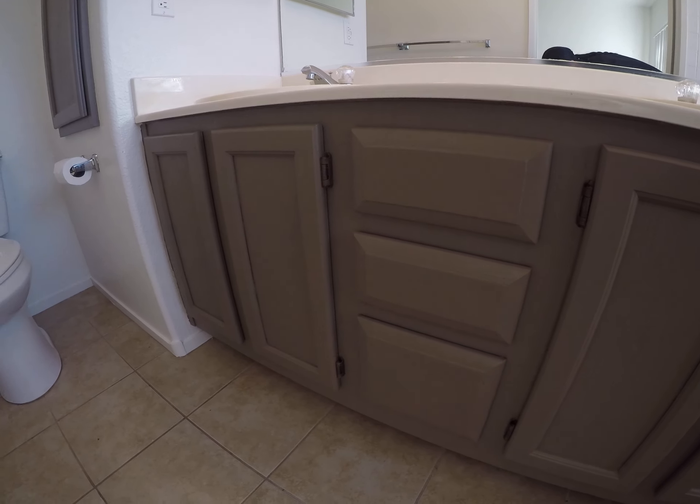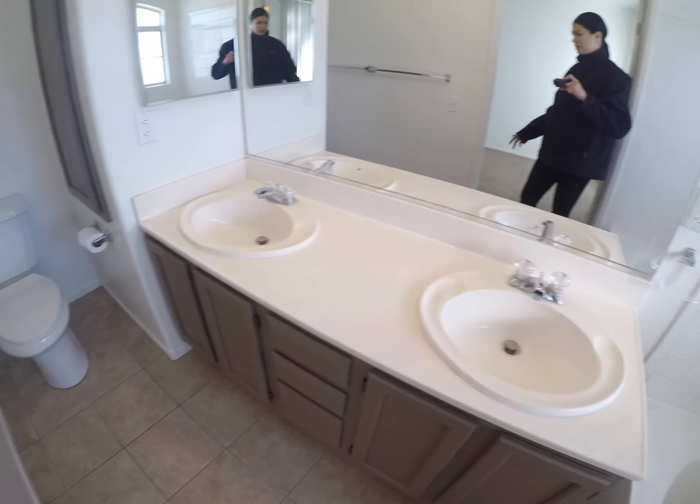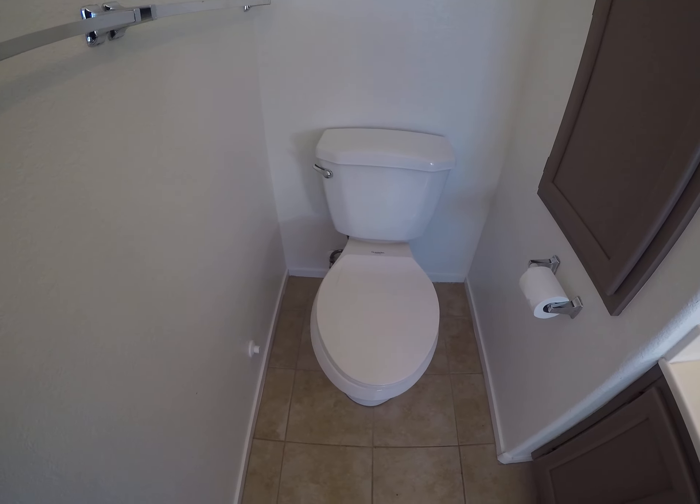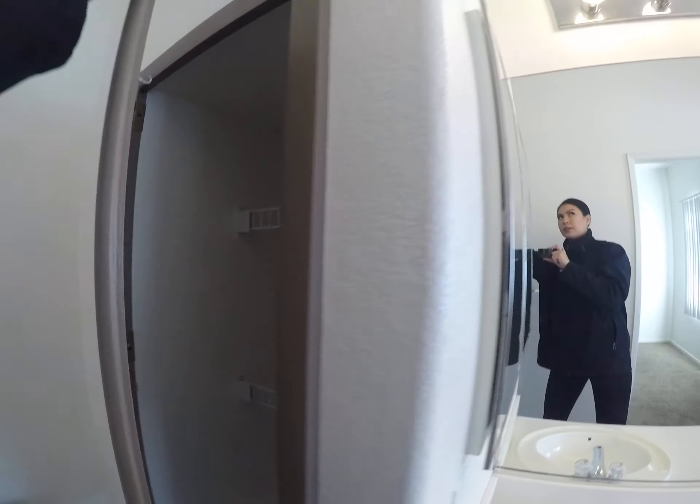Cabinets look like they're painted fairly decently, but there's a little bit of paint on the hinges — not too much, but it will cause a problem. There's storage in here.